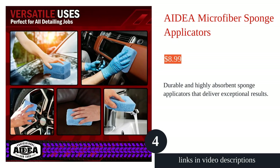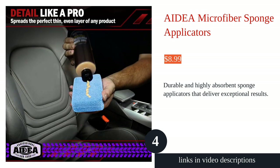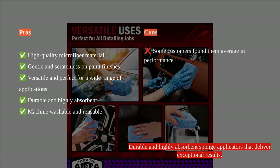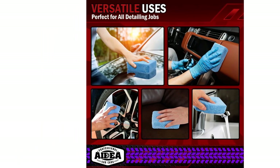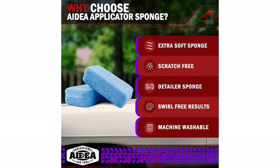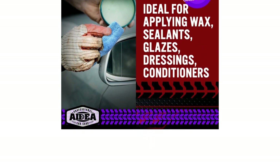The ADA Microfiber Sponge Applicators are high quality and versatile. They are crafted with ultra-soft microfiber material that is gentle on paint finishes, carbon fiber, and plastic. The applicators are perfect for various applications including waxing, sealing, and dressing. The durable construction and highly absorbent sponge ensure long-term reliability, and the applicators are machine washable and reusable, reducing product waste.